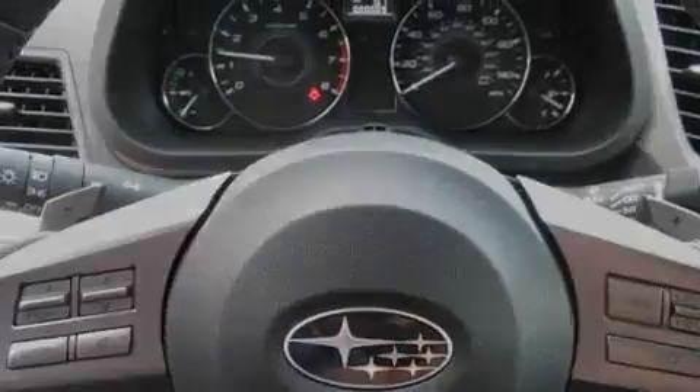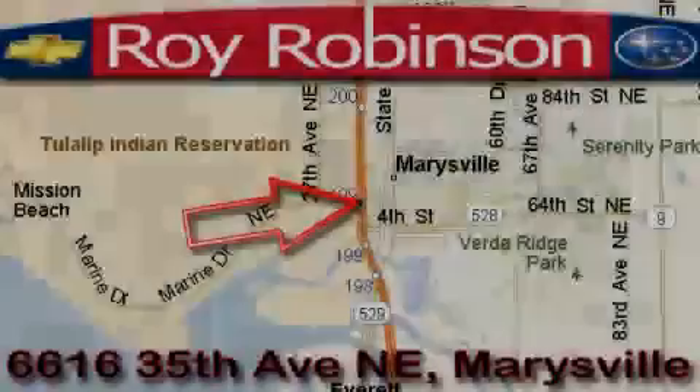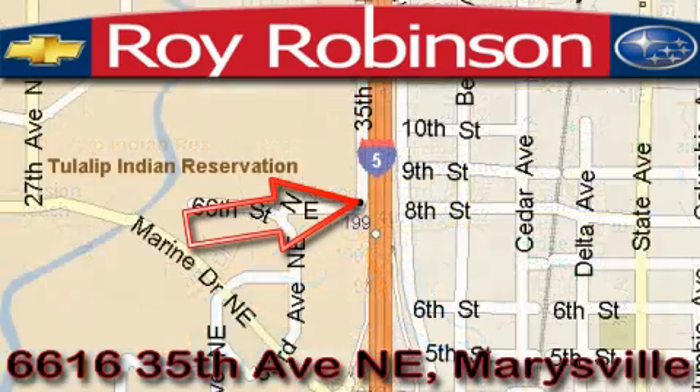We invite you to contact us today to learn more about this vehicle. Roy Robinson Chevrolet Subaru is located at 6616 35th Avenue in Marysville. Our main objective is to make your experience in our dealership a satisfying one, whether it's for sales, service, or parts.